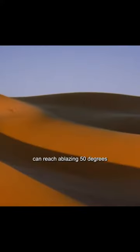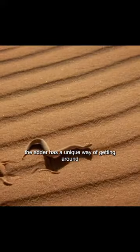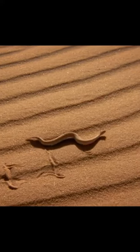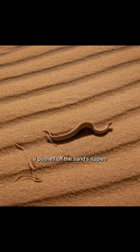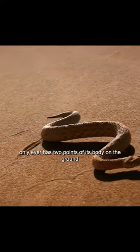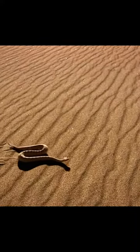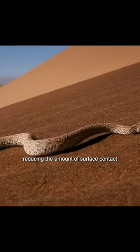Temperatures in the peak of the day can reach a blazing 50 degrees. To avoid being burned by the hot sand, the adder has a unique way of getting around. It pushes off the sand's ripples and moves along in a side-winding motion. This ensures the adder only ever has two points of its body on the ground at any time, reducing the amount of surface contact.